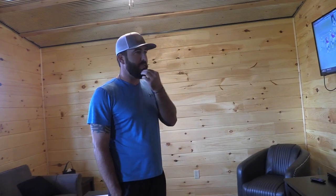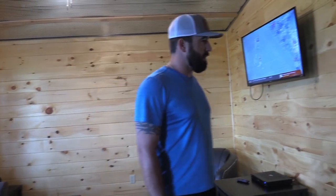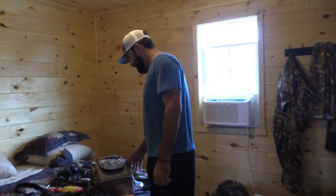Going to show y'all around the lodge a little bit. Let y'all see the kind of little cabin he built for us to stay in, and kind of what we got working in here. Getting everything ready for this afternoon's hunt, checking all our gear.